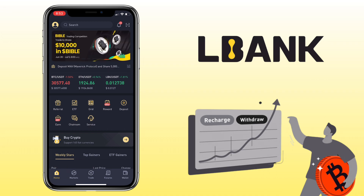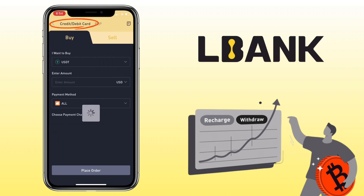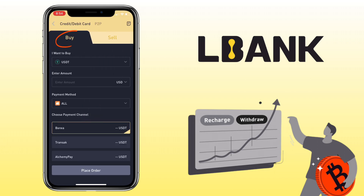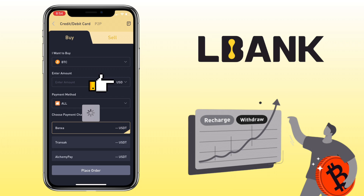Open your LBank account and under Home, tap on Buy Crypto. Make sure you're under Credit or Debit Card and select the Buy tab. Here, choose the crypto you want to buy — you can purchase USDT, Bitcoin, and Ethereum. Let me pick BTC.